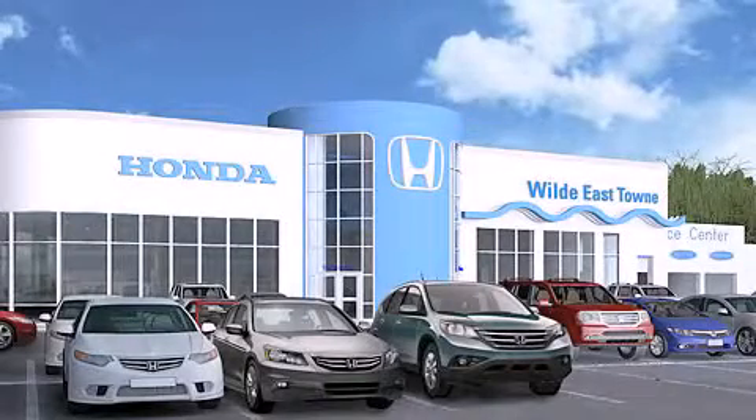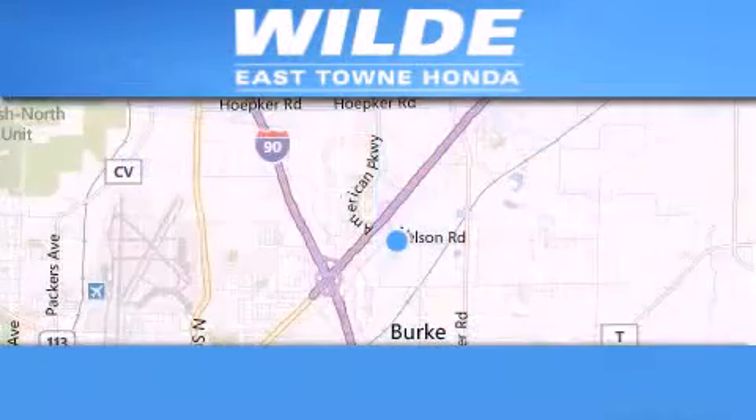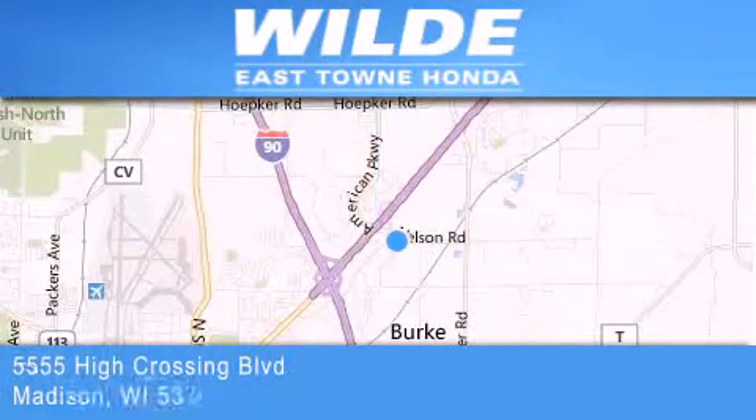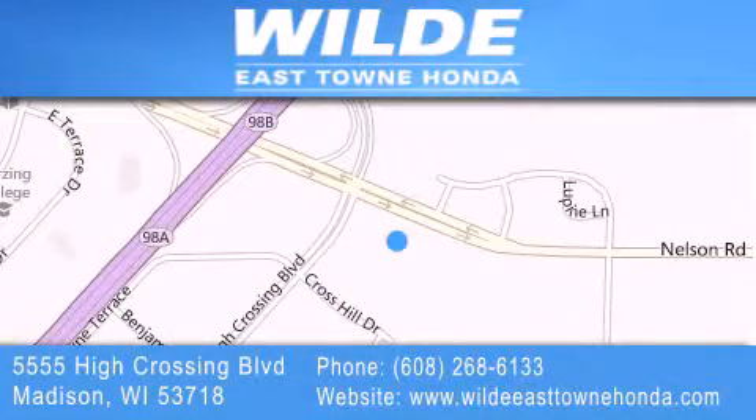Thank you for considering Wild Easttown Honda for your next luxury vehicle. If you have any questions, please visit our website, give us a call, or stop by our dealership located at 5555 High Crossing Boulevard in Madison. We'll see you next time.